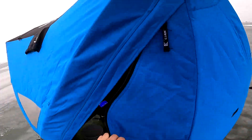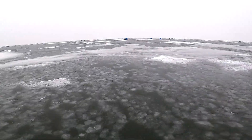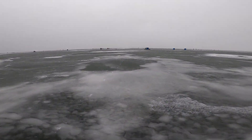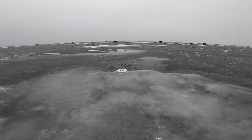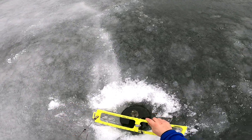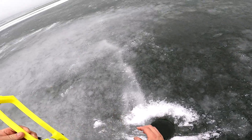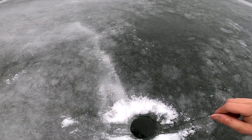God dang, I think that flag is up again! No way. We got another flag fellas, let's see what it is. Is it moving? Oh yeah, it's moving. There's a fish on here.